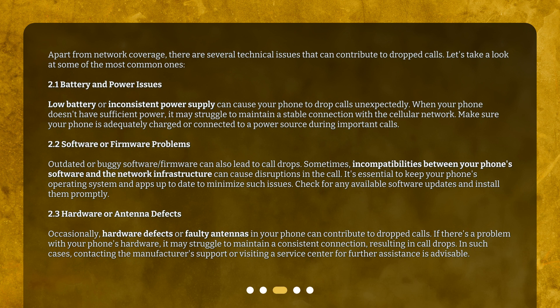2.1 Battery and power issues. Low battery or inconsistent power supply can cause your phone to drop calls unexpectedly. When your phone doesn't have sufficient power, it may struggle to maintain a stable connection with the cellular network. Make sure your phone is adequately charged or connected to a power source during important calls.